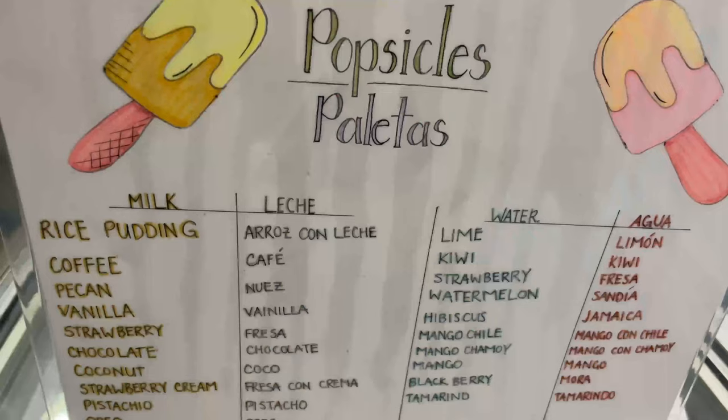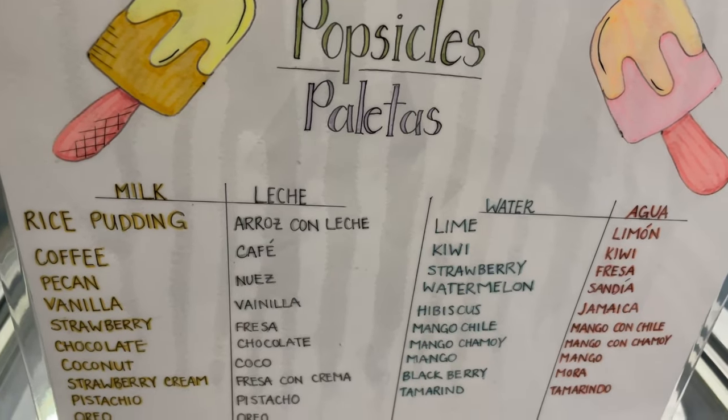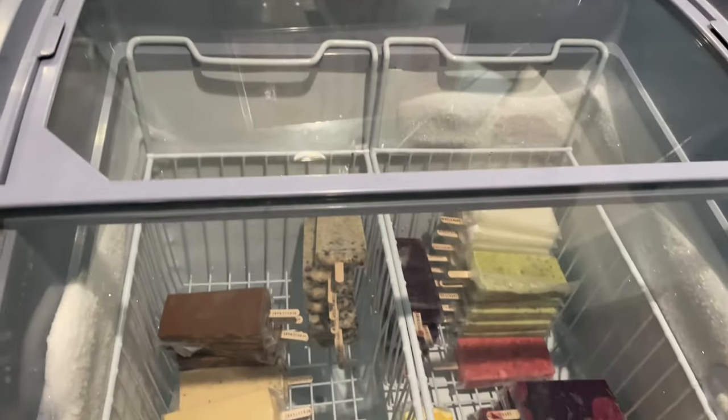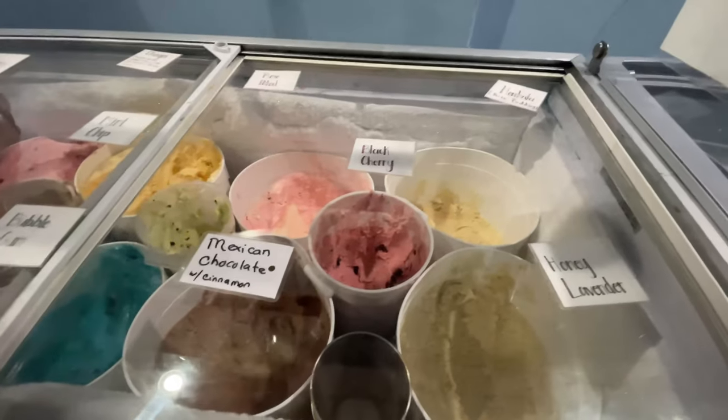On Lincoln, right off Washington, is San Marco Cafe. You might miss it if you blink, but it's a great place to pick up some ice cream — or just dream about it.